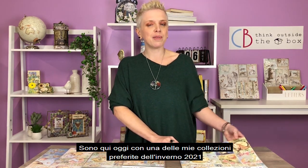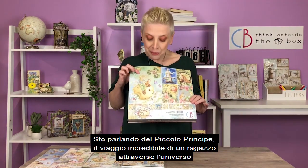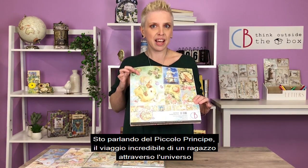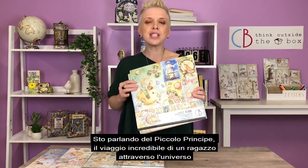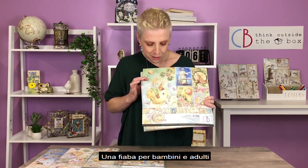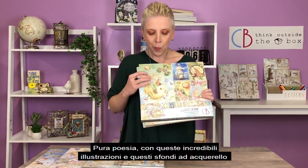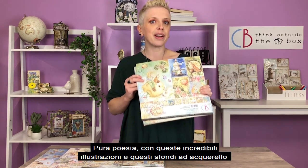Good morning friends! I'm Sara from Ciao Bella Studio and I'm here today with one of my favorite winter collection 2021. I'm talking about The Little Prince. This is an incredible journey of a boy through the universe, a fable for children and adults. It is pure poetry with these incredible watercolor illustrations and backgrounds.